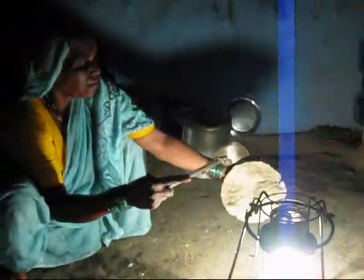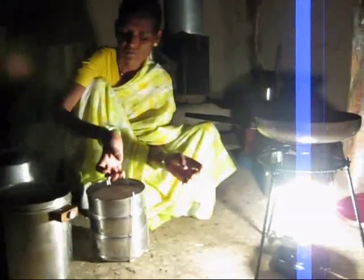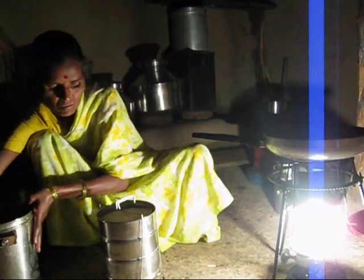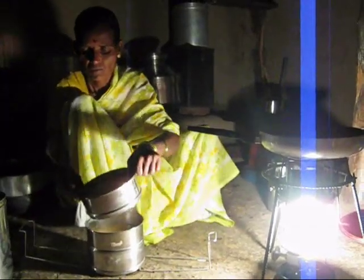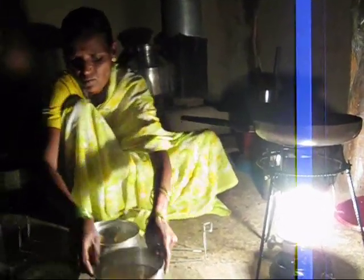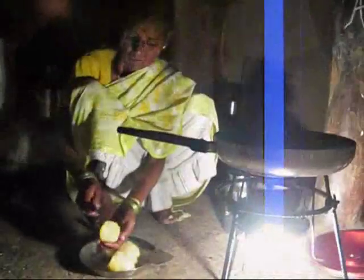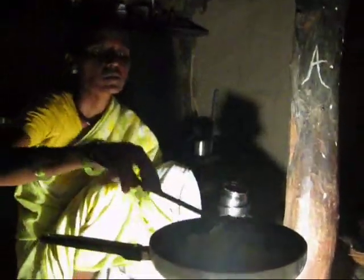Once the chapatis are made, the cooking has been finished and the woman removes all the rice, dal and vegetable from the cooker. If she wants to fry further, it can be done because the flue gases that come out are of the order of 300 to 400 degrees centigrade, which is sufficient to do all the frying and other activities.